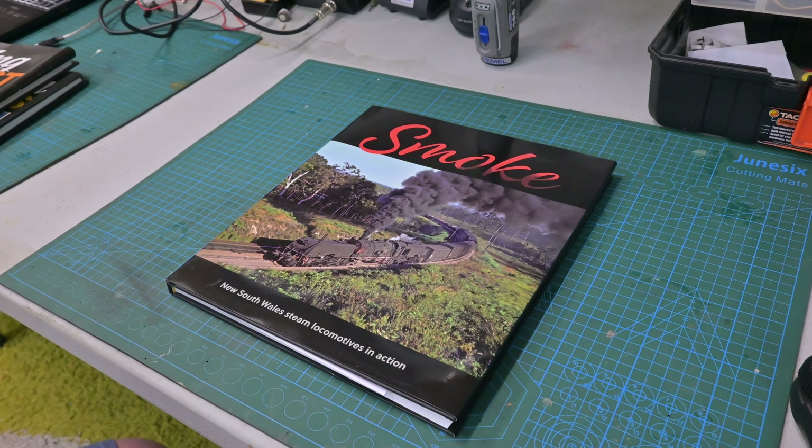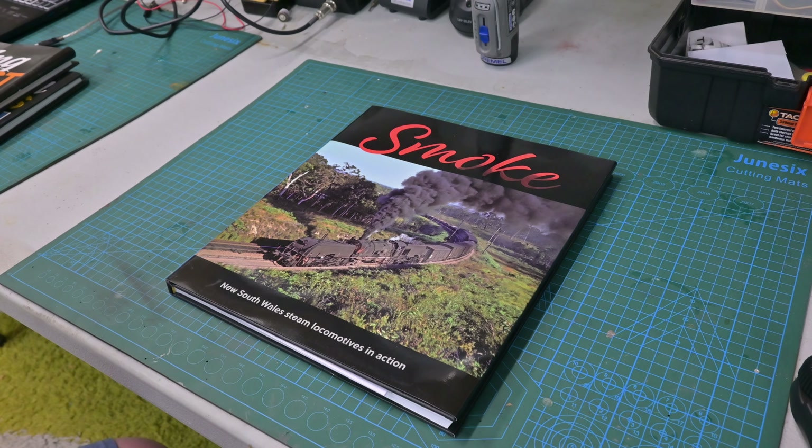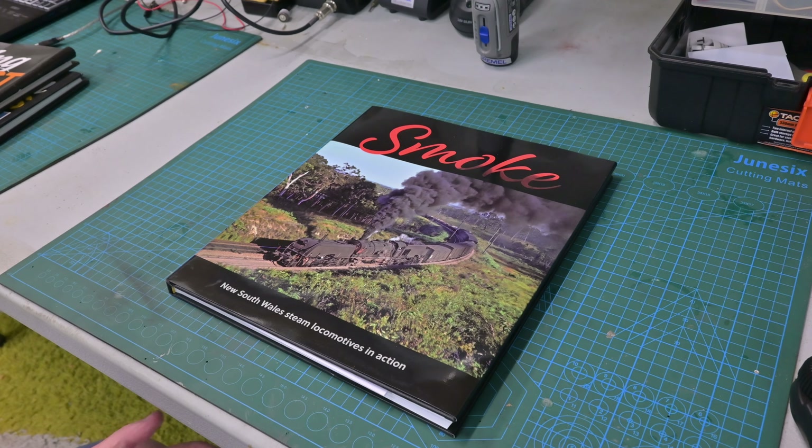Without these books it would be very difficult to do the kind of modelling I've been able to achieve. I'd really like to thank John and his contributors for producing a book like this, because the reality is this covers a moment in time when things were a lot different. Without these records we would not be able to model these kind of periods. So let's go through the book and see what we think.